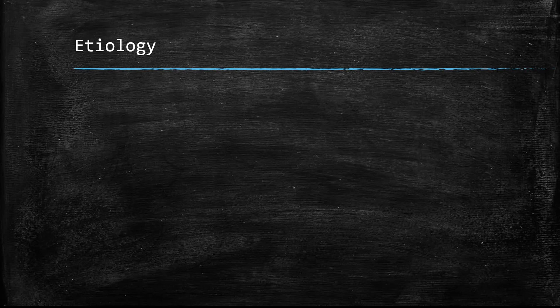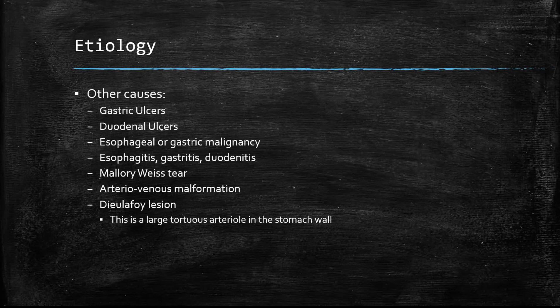Other, less common causes of upper GI bleeds include gastric ulcers, duodenal ulcers, esophageal or gastric malignancy, Mallory-Weiss tear, and Dieulafoy lesion — a large artery found in the stomach wall which is prone to leaking blood.